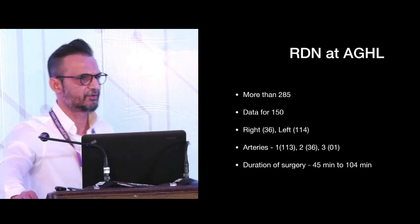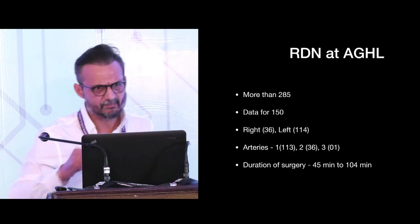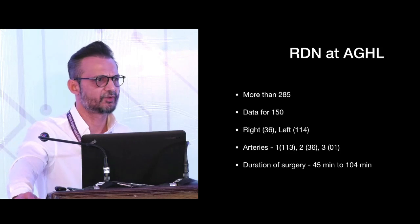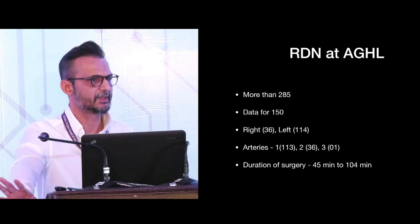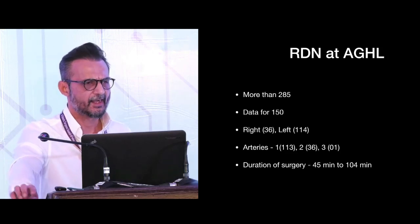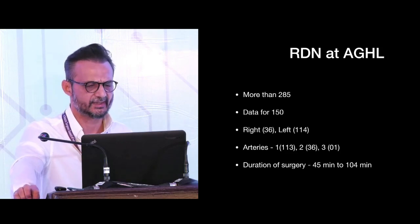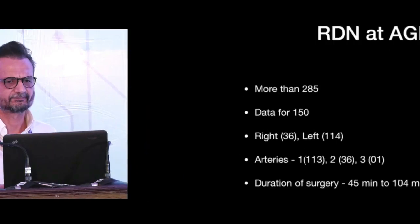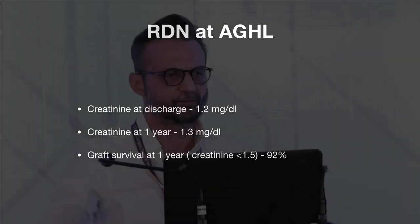Regarding my own experience of Robotic Donor Nephrectomy since 2012, we have performed more than 285 cases, though I have analyzed data for 150. The majority were left-sided, but multiple arteries were also included. I found it more beneficial for dissection on the right side. The median console time was 90 minutes, creatinine at discharge was 1.2, and graft survival at one year with creatinine less than 1.5 was 92%.